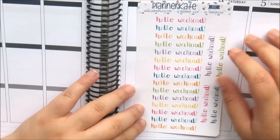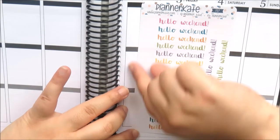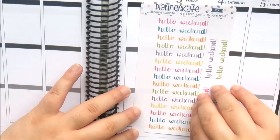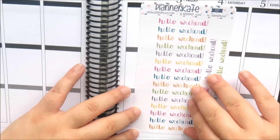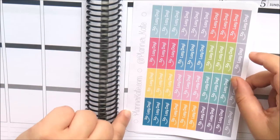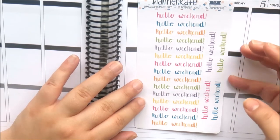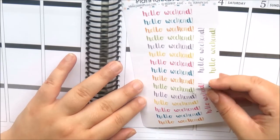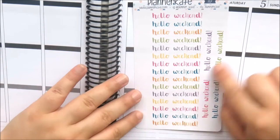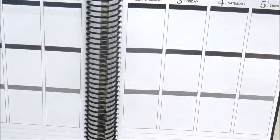The first thing I got was some Hello Weekend banners. With Planner Kate's sticker sheets she leaves quite a lot of space on the left side so you can pop them in your binder. These Hello Weekend banners are designed for the personal planner size, but other sheets are designed for an A5 binder with guidelines included. I really like the watercolor and script font, and they're perfect for my personal planner. 'Hello' and 'weekend' are actually two separate words so you can use them separately or together.